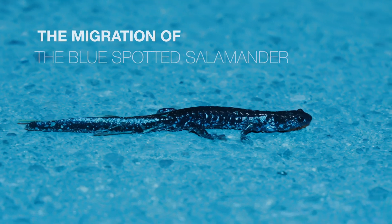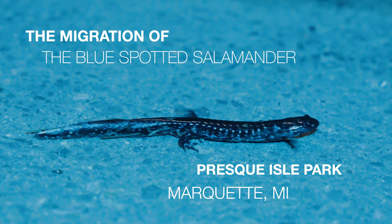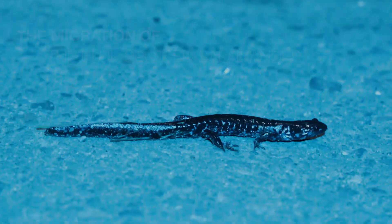I didn't know if I'd ever do a nature documentary, but I also didn't know that my first nature documentary would be about the blue-spotted salamander. But here we are, and it's super fun. I love this.